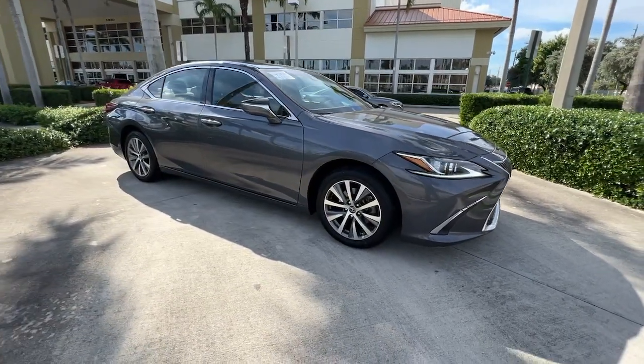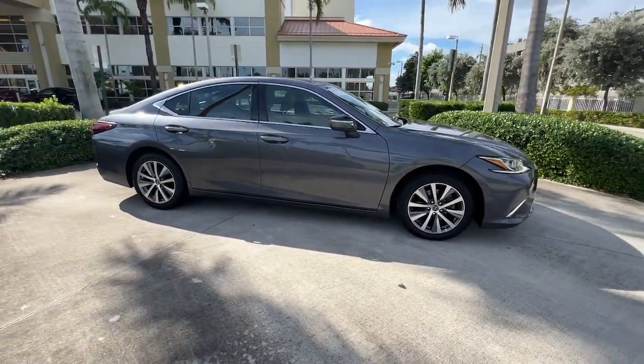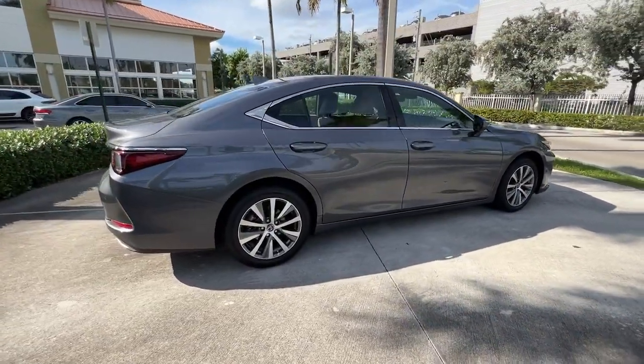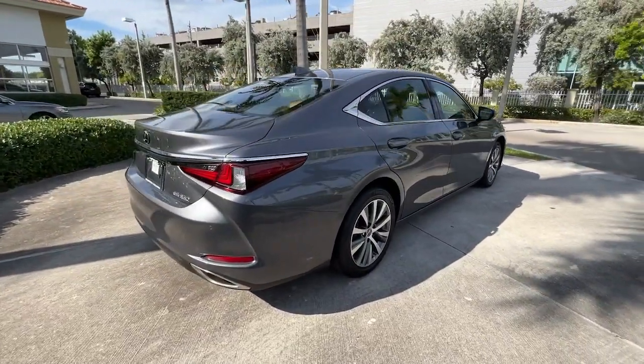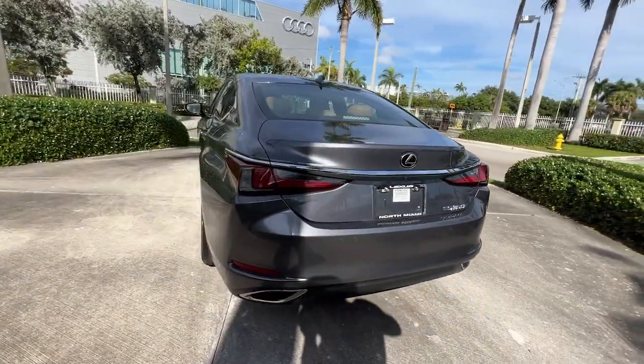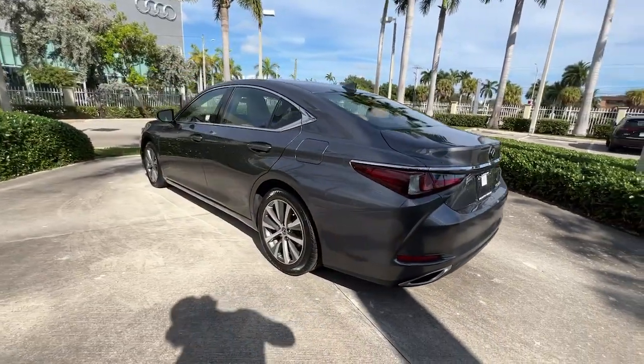Look no further than the 2020 Lexus ES. With less than 20,000 miles on the odometer, this vehicle provides excellent value. Enjoy a tour of this stylish Lexus ES, the spacious midsize luxury sedan with alluring coupe-like lines and a tranquil cabin.